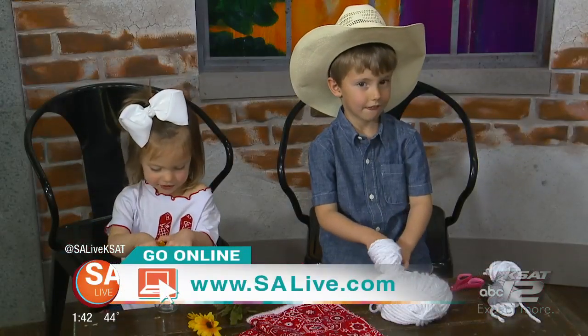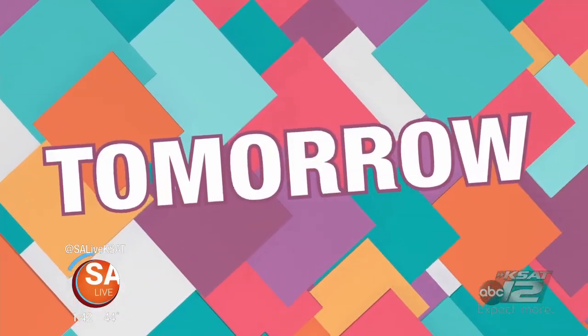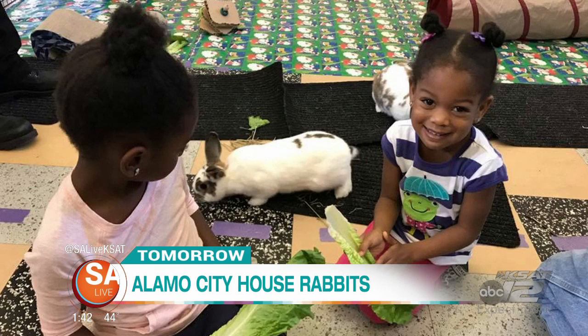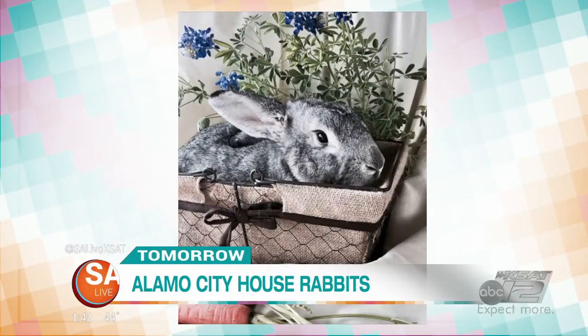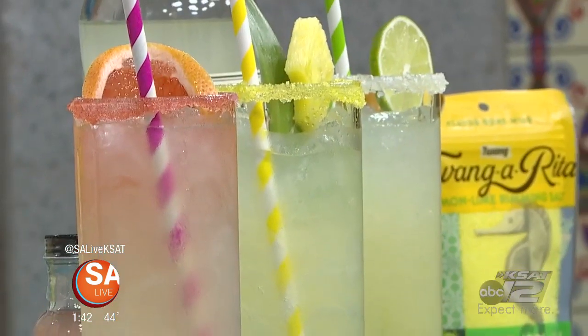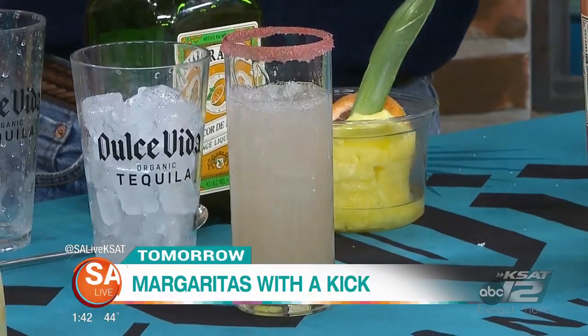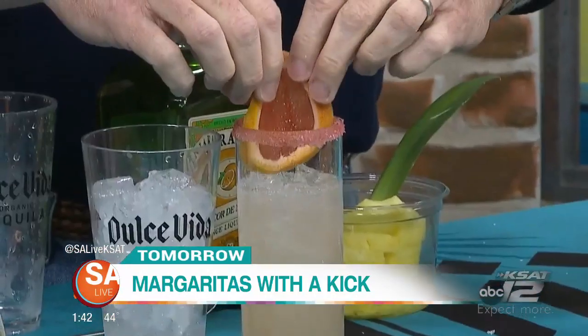Tomorrow on SA Live, we have Alamo City House Rabbits on the show, sharing proper health care tips for bunnies and how you can give one of their furry friends a forever home. Plus, we're shaking things up for National Margarita Day with cocktails from Twang and Dolce Vita Tequila. That and much more tomorrow at 1.